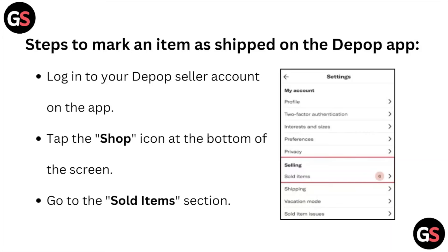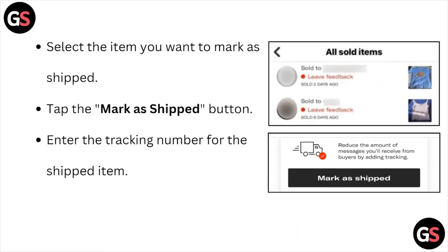Login to a Depop seller account on the app. Tap on the shop icon at the bottom of the screen. Go to the sold items section, select the item you want to mark as shipped, and tap the mark as shipped button.